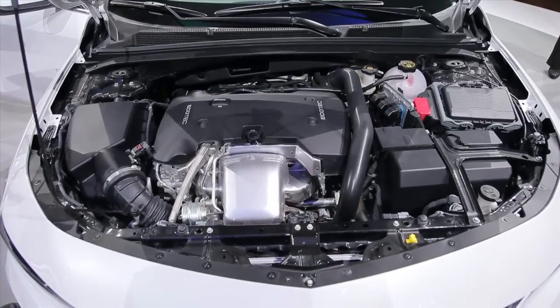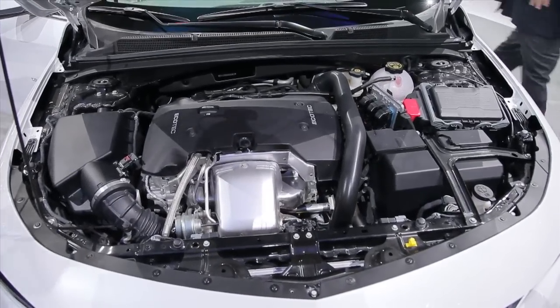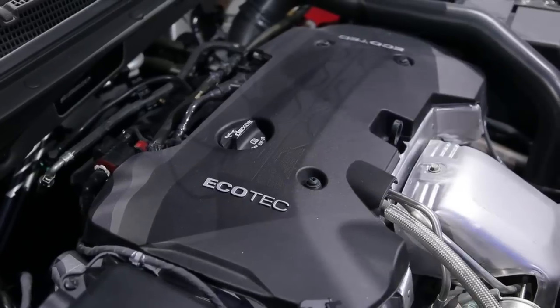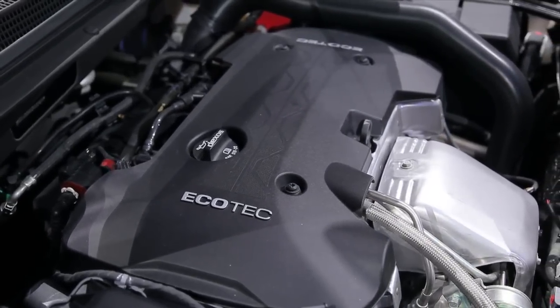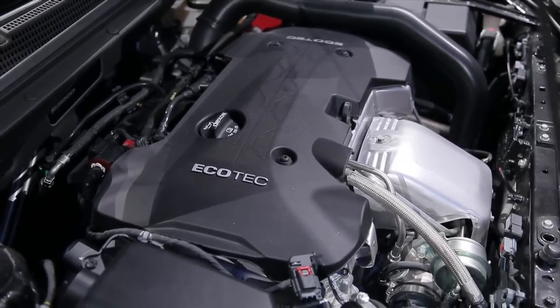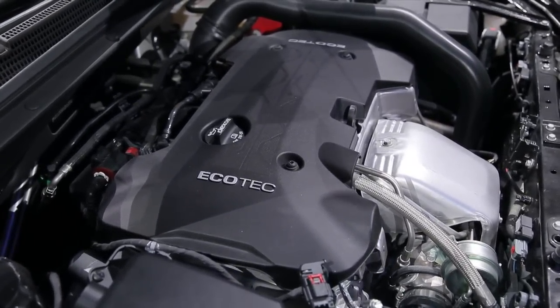The Malibu sticks with a trio of four-cylinder engine offerings, including a revived hybrid model with power based on the Chevy Volt. Base cars get a 160 horsepower 1.5-liter turbo four with as much torque as the outgoing 2.5-liter four. There's also a 2.0-liter turbo four with 250 horsepower.